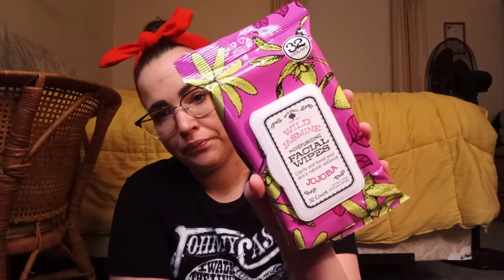I always grab Benadryl and Excedrin and stuff when I see it. They've actually been out of Excedrin for a while and that sucks because I've been needing it for my headaches, but I did grab some Benadryl. I also got this pack of Bolero body wipes — Eucalyptus and Cedar — and then I got these facial wipes by Bolero in Wild Jasmine and Jojoba. You can never have too many wipes.